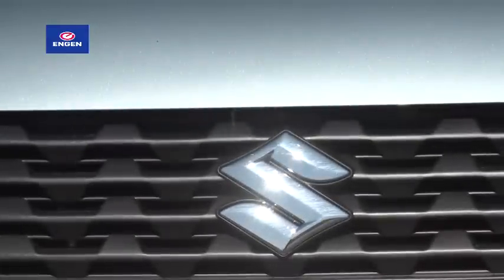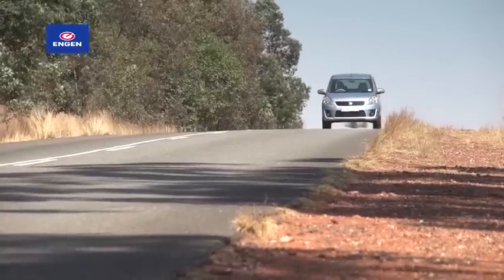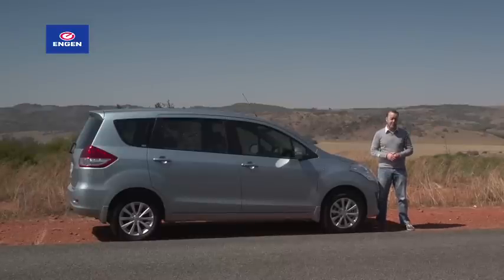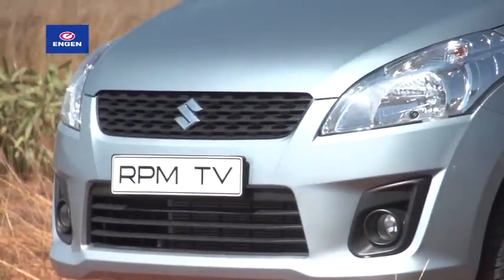They say it's got the space and practicality of an MPV, but the ease of use of a regular road car, which to most people means it's a crossover. Being a utility vehicle it is bigger than normal, even though it is based on Suzuki's tiny Swift platform. And those genes stand out from the front, where it looks a bit like a Swift that's had an allergic reaction.